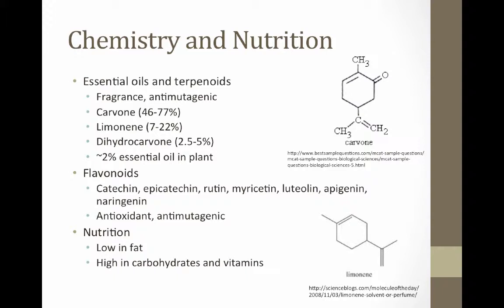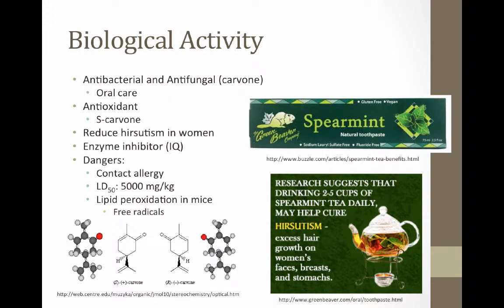Additionally, spearmint has low fat content and relatively high carbohydrate and vitamin value. Spearmint has been found to elicit several health responses in the body. Mentha spicata displays high antibacterial and antifungal activity. In one study, the essential oil inhibited the growth and reproduction of E. coli. This antimicrobial quality of spearmint may be why Mentha spicata is used for oral care products.